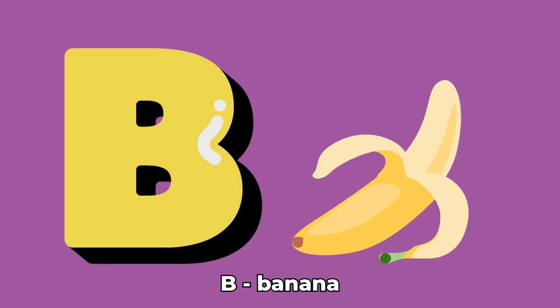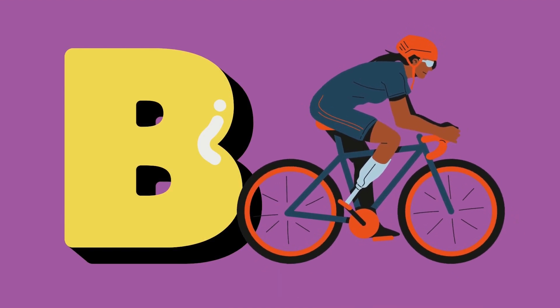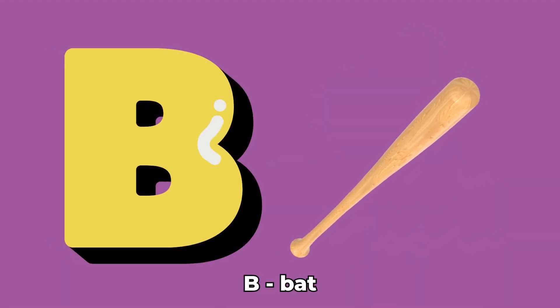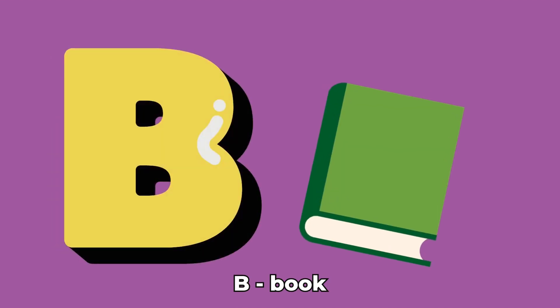Banana. B. Bicycle. B. Bat. B. Ball. B. Book.